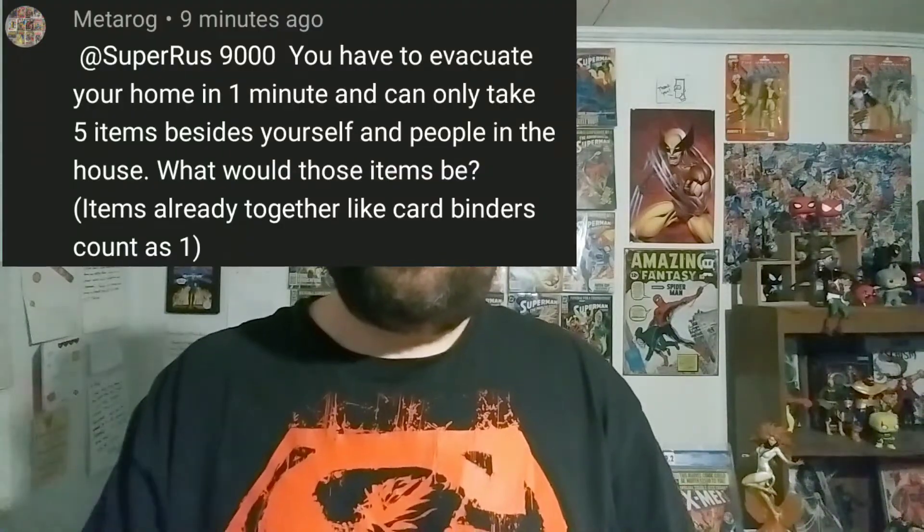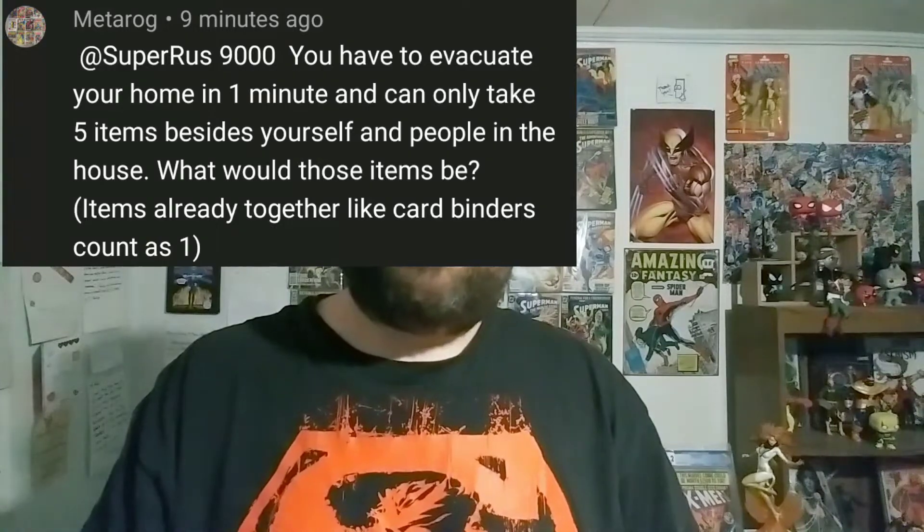Really quickly before I get started on today's video, my buddy Metarog didn't get a chance to leave a question in my Q&A the other day, but I told him he could drop one in yesterday's video. So he asked: if I had one minute to evacuate my home and could only take five items with me, what would those five items be?